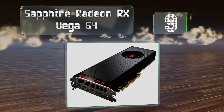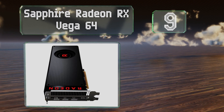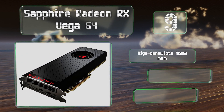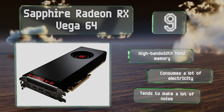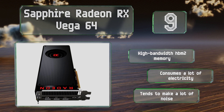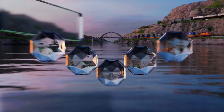At number nine, the Sapphire Radeon RX Vega 64 boasts one of AMD's most powerful recent chipsets. Its impressive raw computational speed is ideal for video editors or other tech professionals who employ general GPU computing in addition to virtual reality tools. It comes with high bandwidth HBM2 memory, but it does consume a lot of electricity and tends to make a lot of noise.